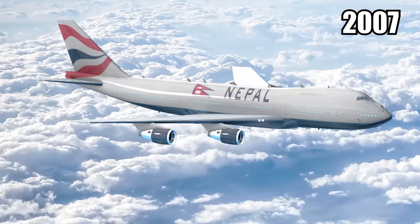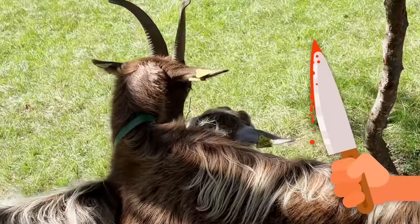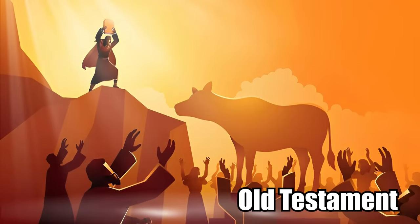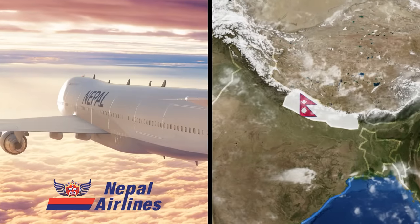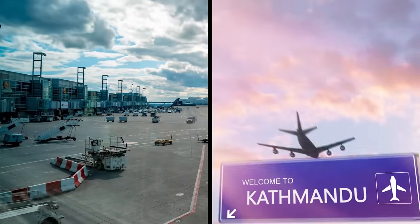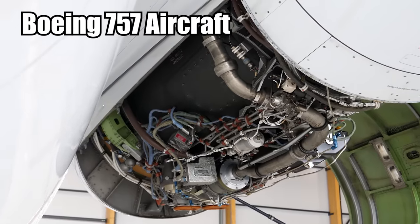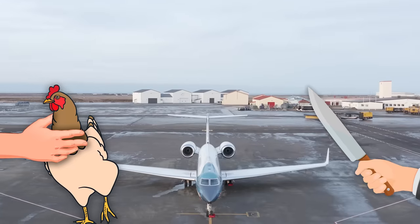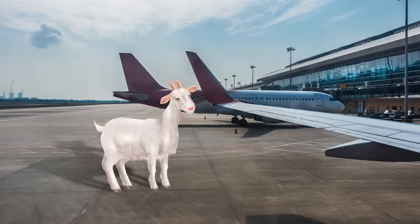Sacrificing a Goat. In 2007, Nepal Airlines did something that most of the world thought was extremely strange. The airline sacrificed two goats at a blood altar to appease the Hindu god of the sky, Akash Bhairab. It was some Old Testament-level sacrifice, and it wasn't the first time they did it. Nepal Airlines is the official airline of the nation. They sacrificed the goats at the international airport in Kathmandu to fix an electrical problem they were having with one of their Boeing 757 aircraft. The goats were led to the airplane, then sacrificed right in front of the airport in accordance with Hindu traditions.